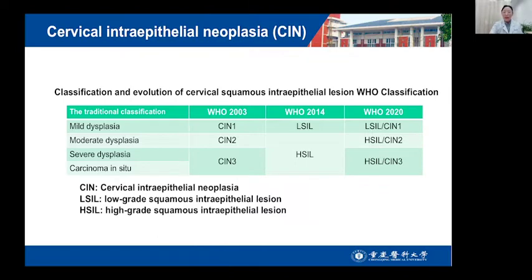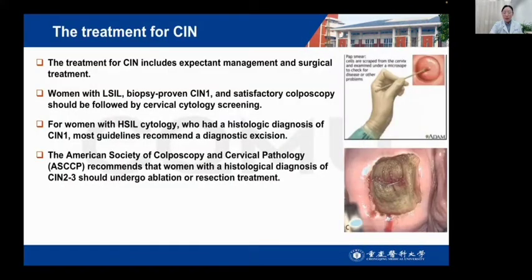Terminal treatment of CIN is necessary to avoid its progression into invasive cervical cancer. This table shows the classification and evaluation of cervical squamous intraepithelial lesions using WHO classification. Treatment for CIN could include expectant management and surgical treatment. Women with biopsy-proven CIN1 and satisfactory colposcopy should be followed by cervical cytology screening. For women with high-grade cytology who had a histological diagnosis of CIN1, most guidelines recommend a diagnostic examination.